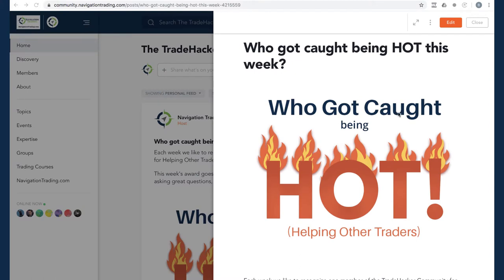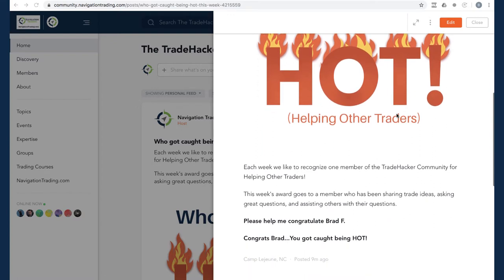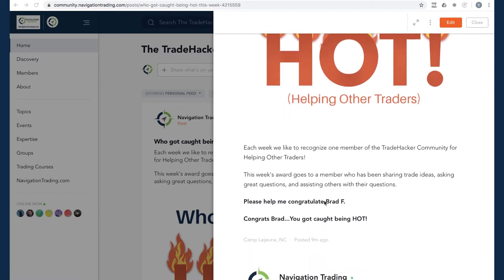Before we do that, let's jump into the community and talk about who got caught being hot. This week goes to Brad F. Congrats Brad. Brad's been great answering questions and sharing trade ideas. I actually took one of Brad's trades this week. Great way to win the award is to bribe us with good trade ideas. Nice work Brad, keep up the good work.